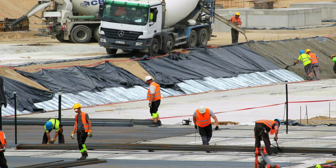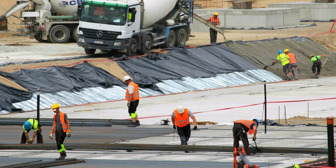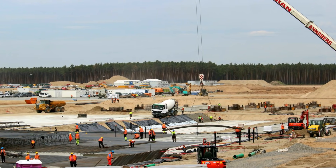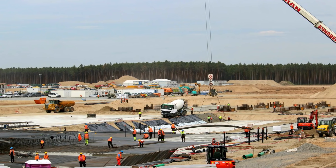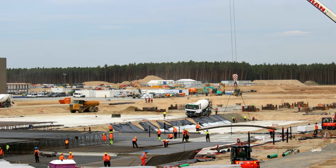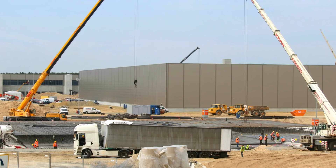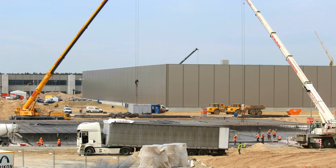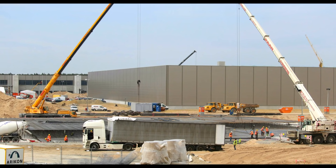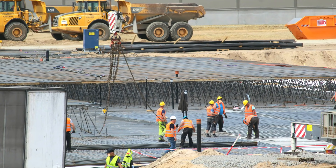Here's another update from Giga Berlin. The German news outlet Welt is reporting that Tesla has updated its application for the construction of the Gigafactory in Grünheide near Berlin. The water consumption should now be lower than previously calculated, although a battery cell factory is also being built. The lower water consumption is thanks to the new innovative technologies Tesla is going to use to build its 4680 battery factory, which will require significantly less water.